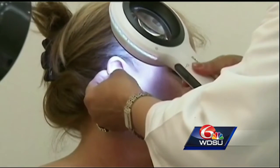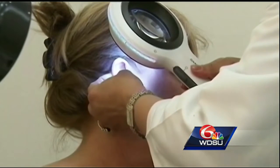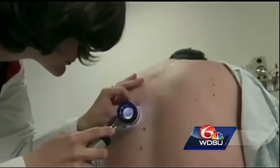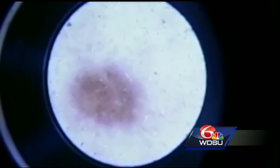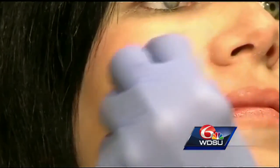While lifelong sun protection can keep age spots from forming, there are treatments that can drastically fade them. One option is prescription bleaching creams like hydroquinone, which when applied to the skin help gradually diminish spots caused by sun exposure. Laser treatments and freezing methods can also be used by your dermatologist to zap the extra pigment in your skin.